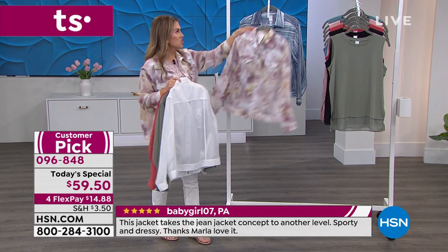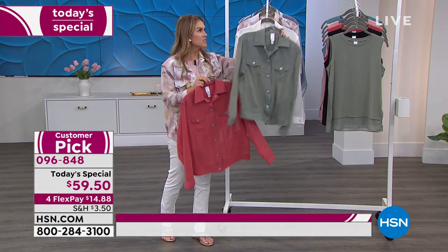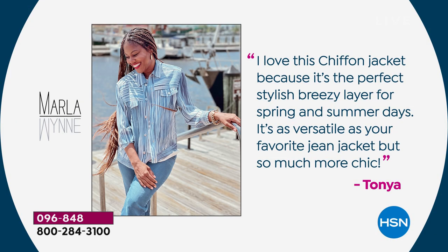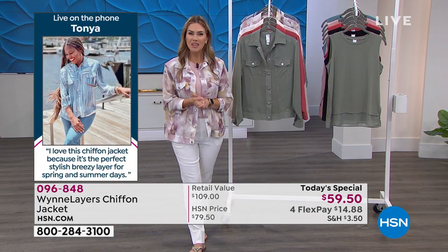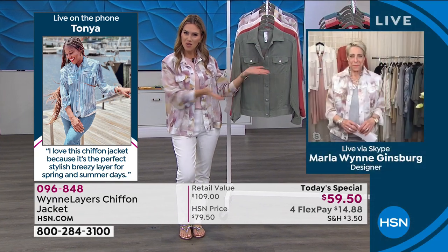Since last year, customers fell in love with this design and chiffon jacket, and it became a huge customer pick. We have a very special customer — here's what Miss Tanya said: 'I love this chiffon jacket because it's the perfect stylish breezy layer for spring and summer days. It's as versatile as your favorite jean jacket, but so much more chic.' Those are keywords we love — stylish, versatile, and chic. Miss Tanya is joining us on the phone to celebrate the today's special and Marla's 12th anniversary.